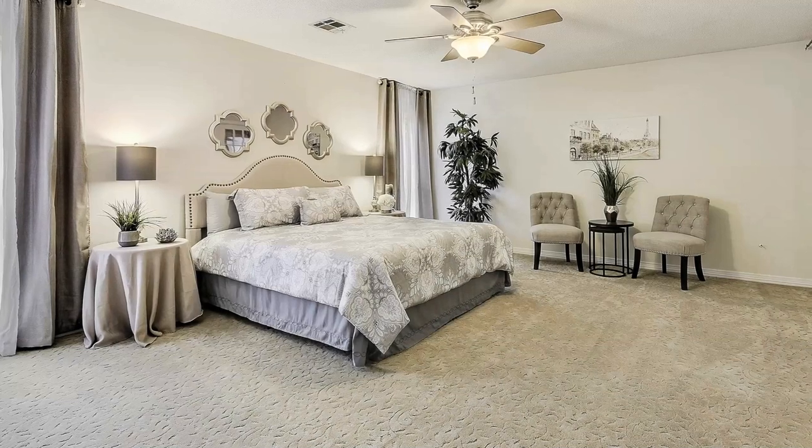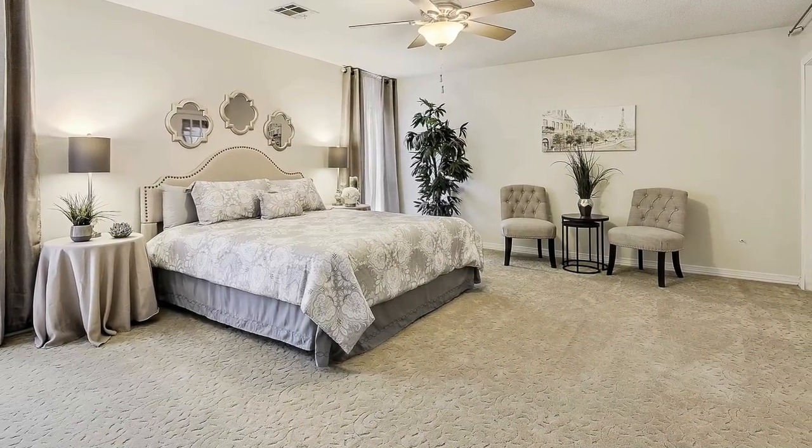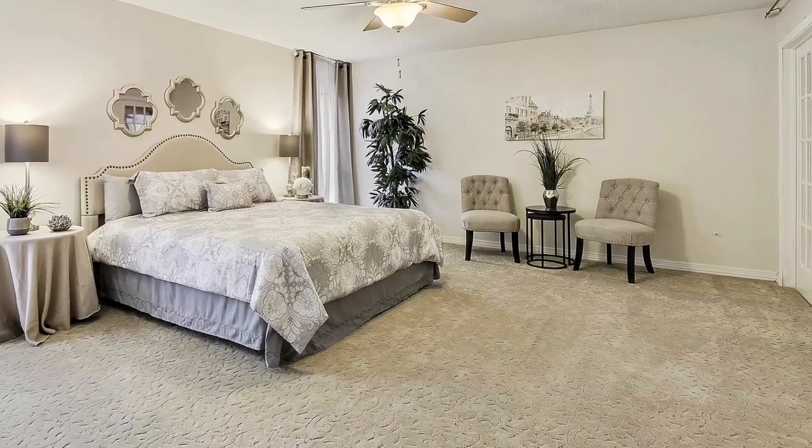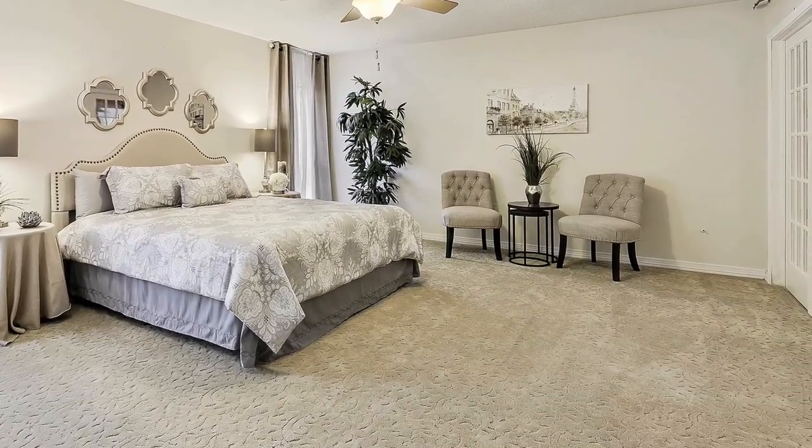In the master bedroom, there really wasn't that much that needed to be done. We dressed it up with some curtains, furnished it really well, and also created a seating area so that people could see there's tons of room in this bedroom for whatever kind of furniture you have.